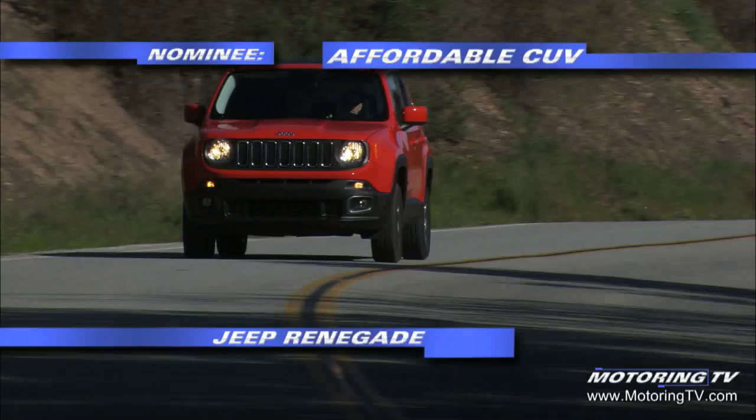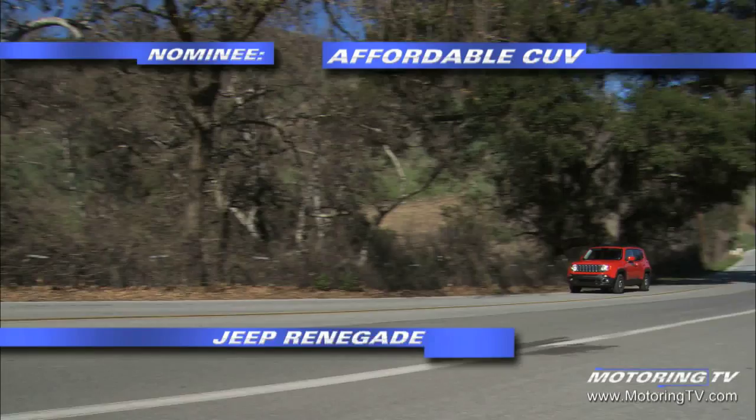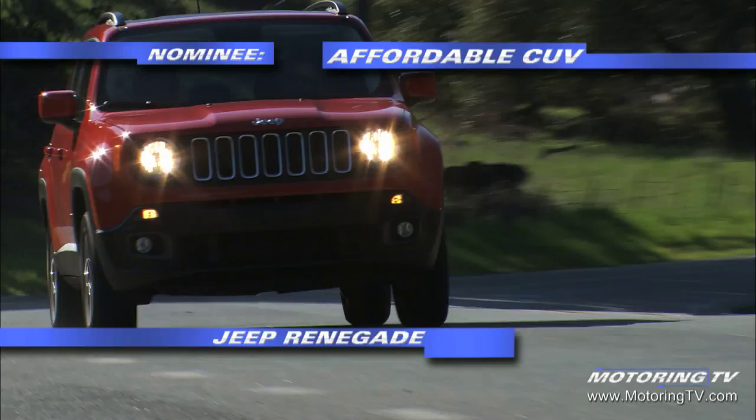Let's begin with the affordable crossover. What goes unspoken about the 2016 Jeep Renegade is the fact that it's based on the Fiat 500X. That's not such a bad thing, as the company has done a very good job of putting some serious separation between the two models. While the base models are really designed for on-road use,